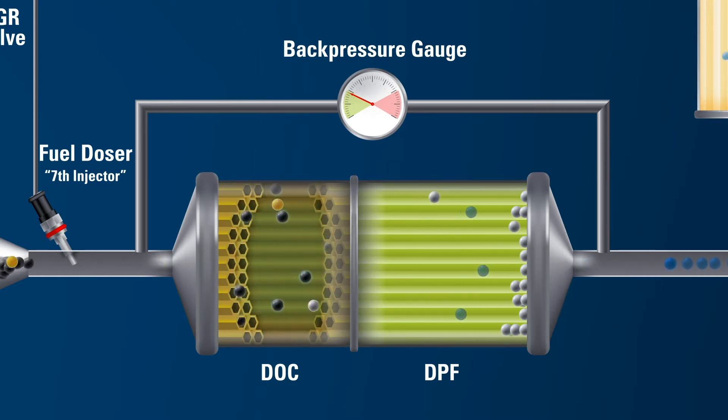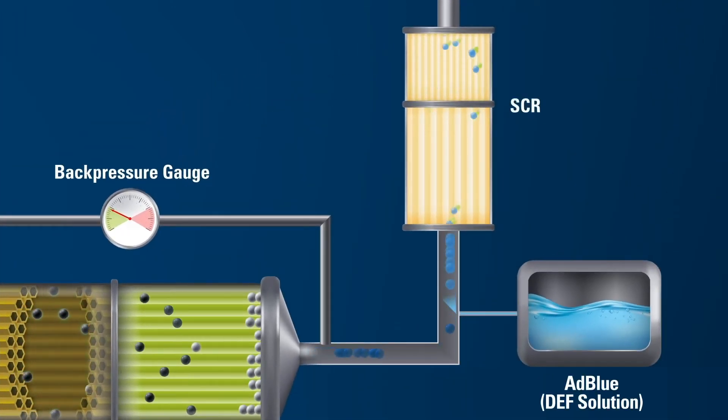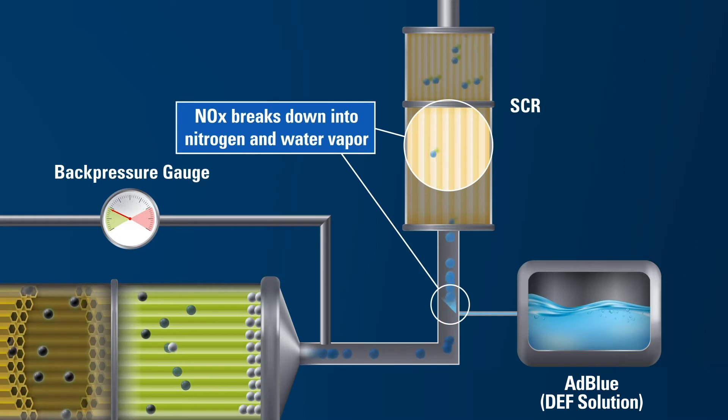When conditions are favorable, exhaust temperatures are hot enough to burn away most of the particulate matter from the fuel and lubricant that is trapped in the DPF. The Selective Catalytic Reduction system, or SCR, also reduces NOx emissions. Diesel exhaust fluid, or DEF, is injected into the exhaust stream. NOx traveling in the exhaust mixes with this exhaust fluid and breaks down into nitrogen and water vapor in the presence of the SCR catalyst.